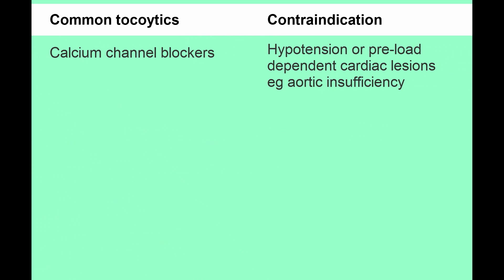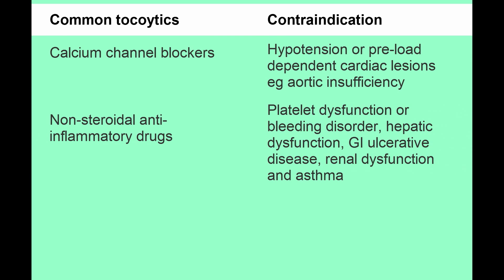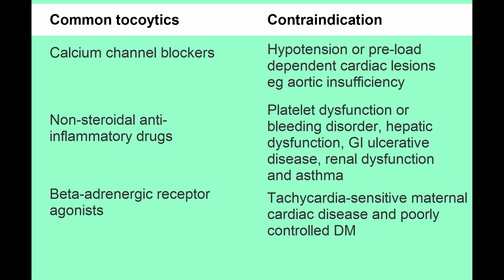There are four classes of commonly used tocolytic agents. Calcium channel blockers such as nifedipine are the first class and cannot be used if there is maternal hypotension or preload-dependent cardiac lesions such as aortic insufficiency. Non-steroidal anti-inflammatory drugs cannot be used if there is platelet dysfunction or bleeding disorders, hepatic dysfunction, GI ulcerative disease, renal dysfunction, or asthma in women who are hypersensitive to aspirin. Beta-adrenergic receptor agonists such as terbutaline cannot be used with tachycardia-sensitive cardiac disease or poorly controlled diabetes mellitus. Magnesium sulfate is the fourth class of tocolytic and cannot be used if the patient has myasthenia gravis.